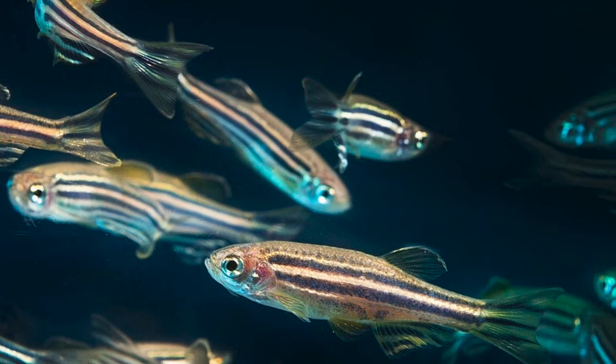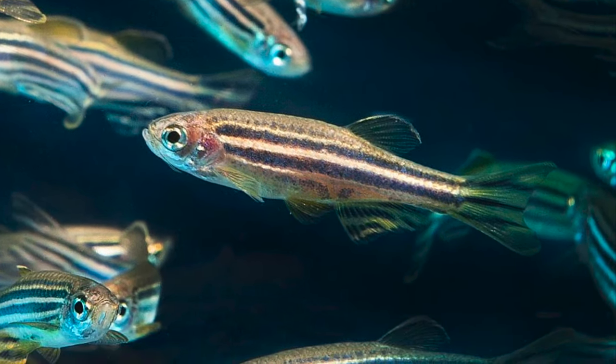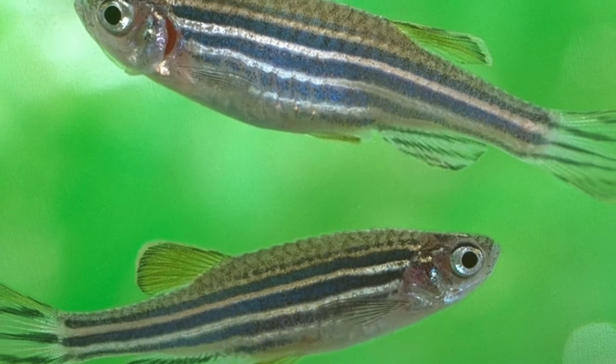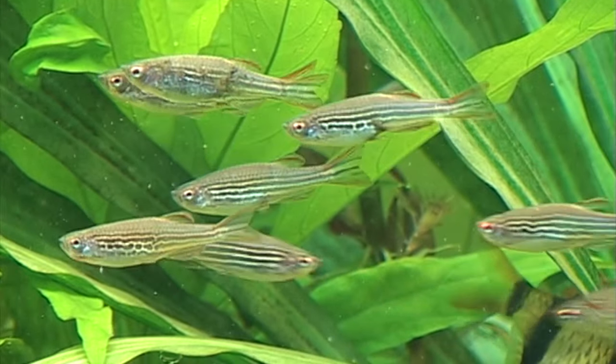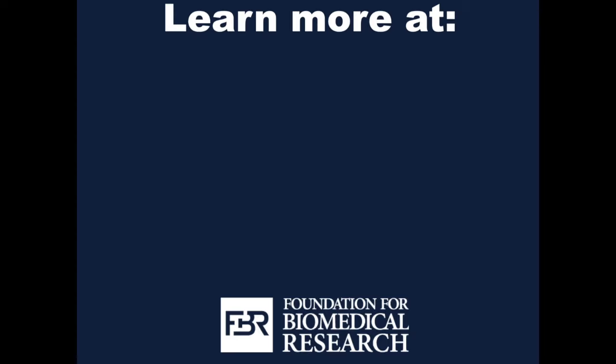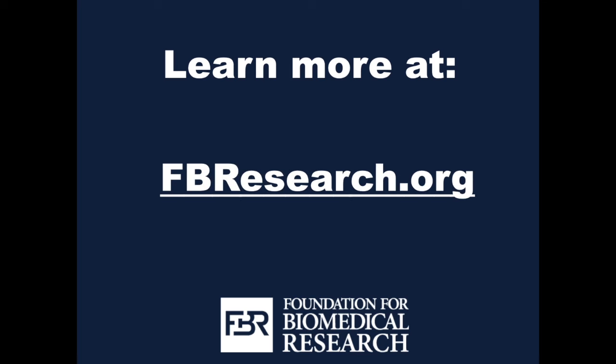These are just three diseases that the zebrafish have helped researchers study and find treatments for. They have continuously proven to be a great ally in the efforts of biomedical research to help improve the lives of humankind. For more information, please feel free to visit us at fbresearch.org, and check the links in the description box for additional resources as well. Thanks for watching!